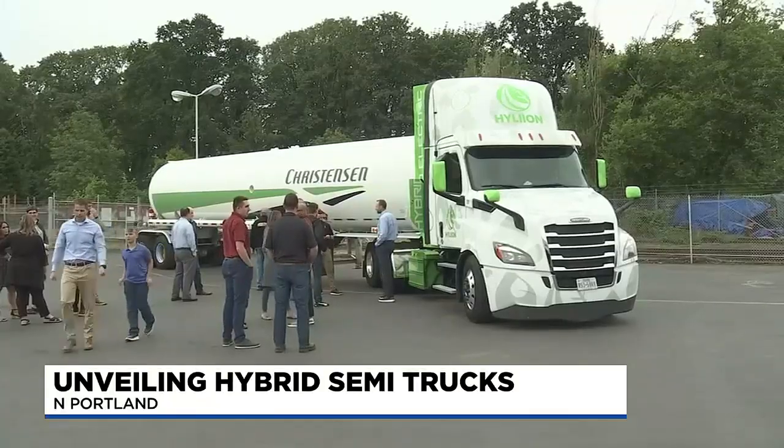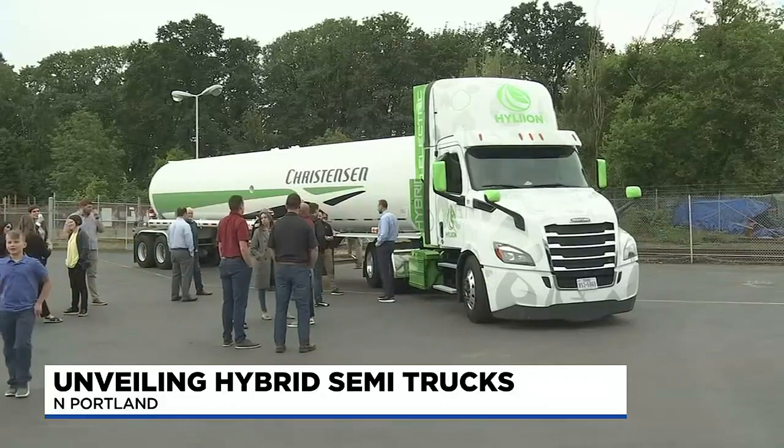We got a look at some new technology today that's helping make fuel delivery more carbon neutral. Today, Hylion showed off its new system at the Christensen Fuel Facility.